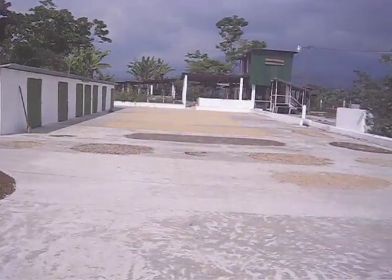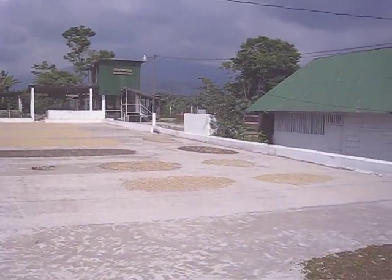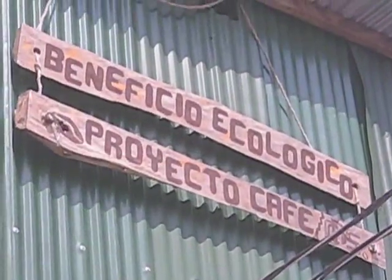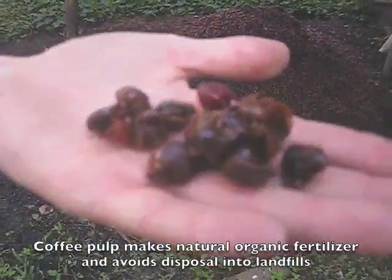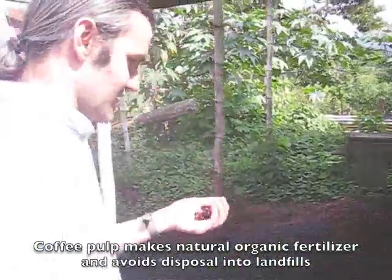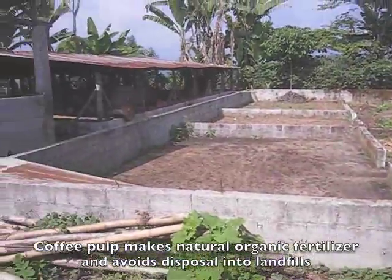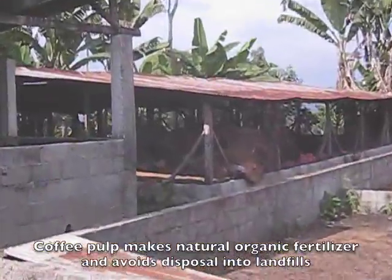The coffee — coffee beans, I should say — are drying in the sun. This is the coffee pulp. They will compost it and use it as fertilizer. They have those bags in there under that shed. They do a lot of worm composting.